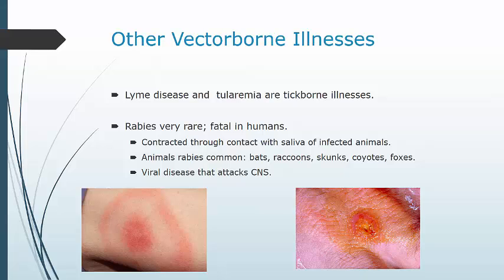In addition to general signs and symptoms of infectious illness, a tularemia patient may develop skin ulcers, sore throat, mouth sores, eye inflammation, dry cough, and weakness.